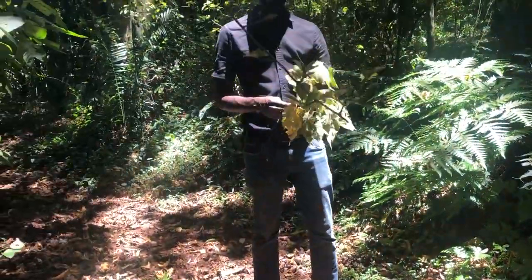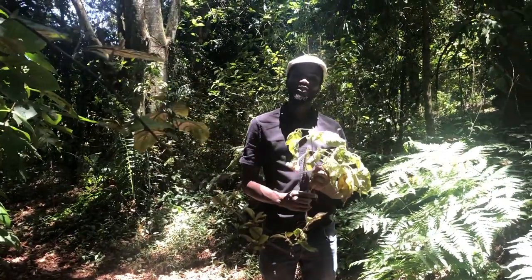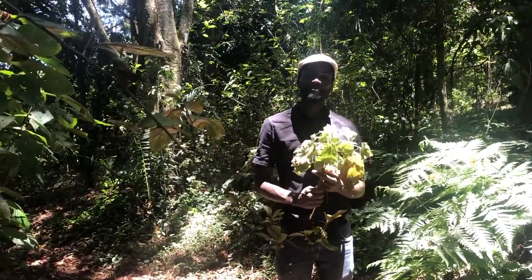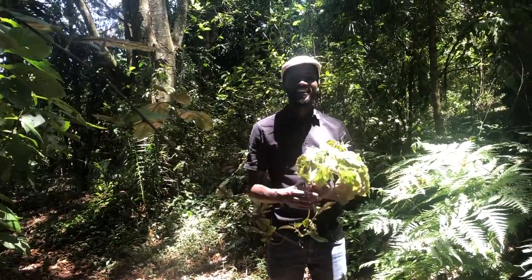Hello and welcome to Brackenhurst Forest. My name is Herbert Migiro and it's my pleasure to be with you this afternoon. It's a nice warm day up here.